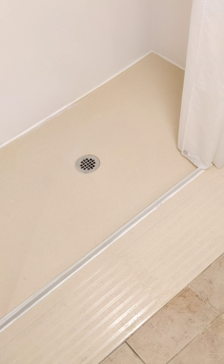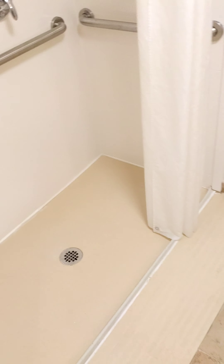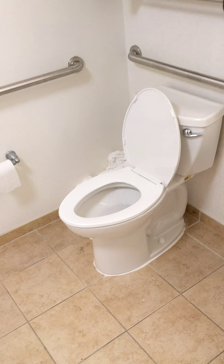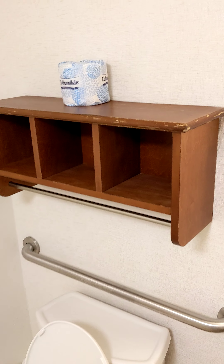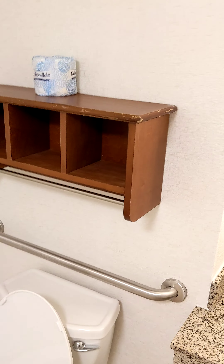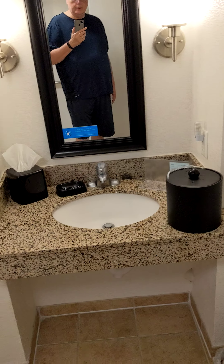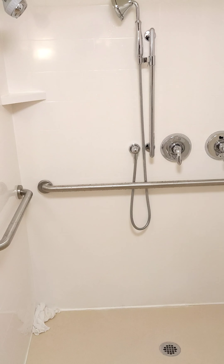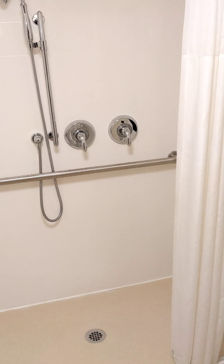The bathroom is handicapped accessible — we really liked this, there are bars everywhere in this room. Here's the shower, it's got two nozzles: one is for the detachable shower head and the other is for the fixed one, and you can have them both turned on at the same time. It's ramped up so you can walk in — there's no step up, and you can pull a wheelchair in there.